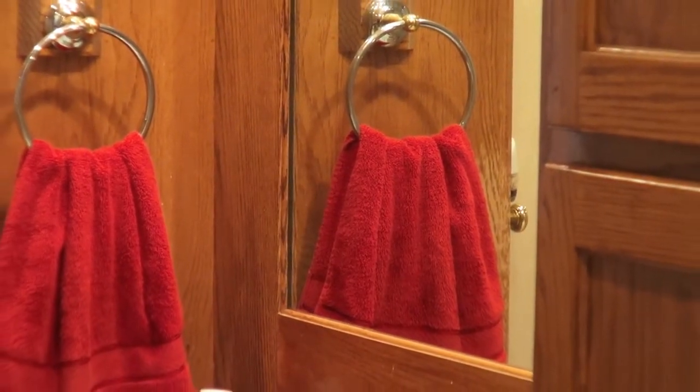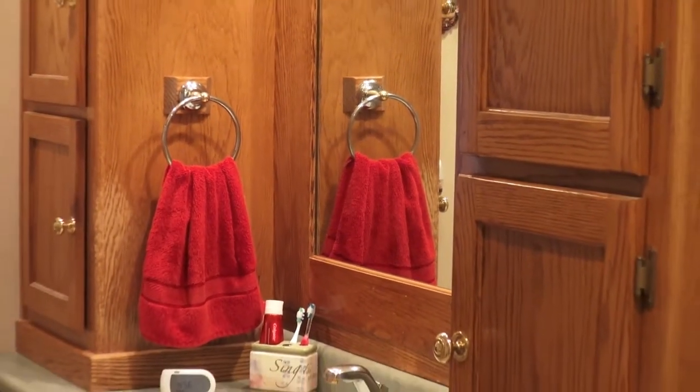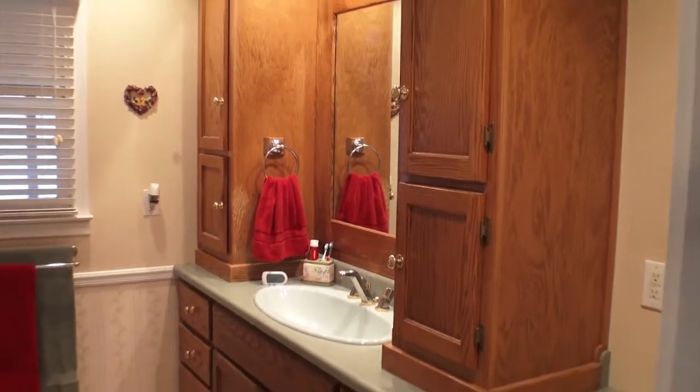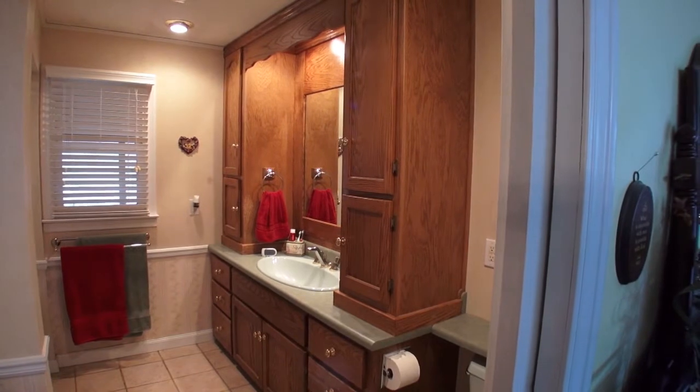Here's your master bath. It's a good-sized bath with a full tub and shower, and plenty of cabinet space for your linens and whatnot.